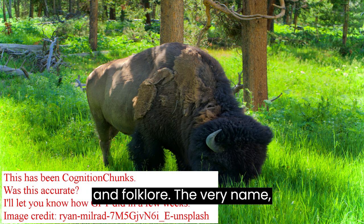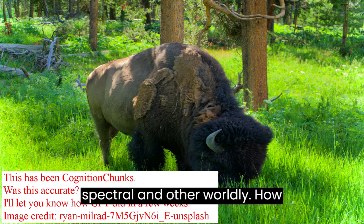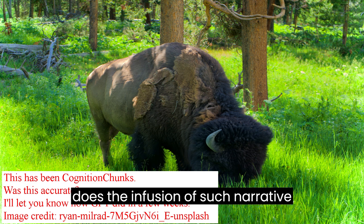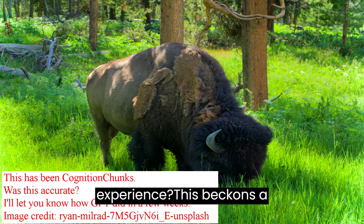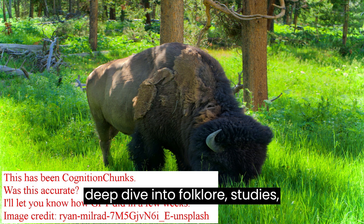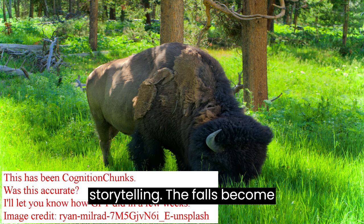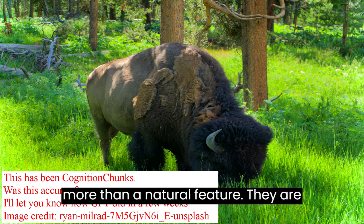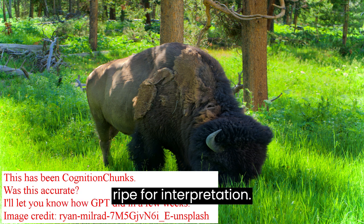The Power of Narrative and Folklore: The very name Wraith Falls conjures images of the spectral and otherworldly. How does the infusion of such narrative elements affect our perception and experience? This beckons a deep dive into folklore studies, semiotics, and the psychology of storytelling. The falls become more than a natural feature — they are transformed into a narrative landscape ripe for interpretation.